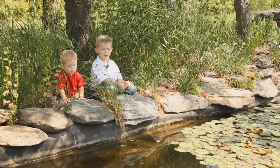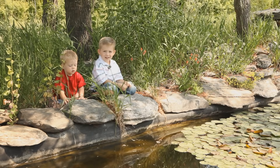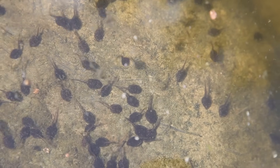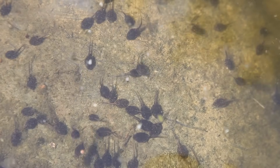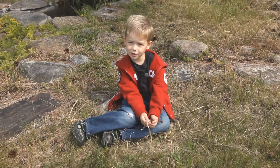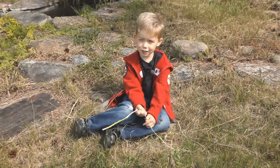It's been a couple of weeks. Now the tadpoles are getting bigger. When the tadpoles get bigger and there isn't enough food for them, they might eat each other.